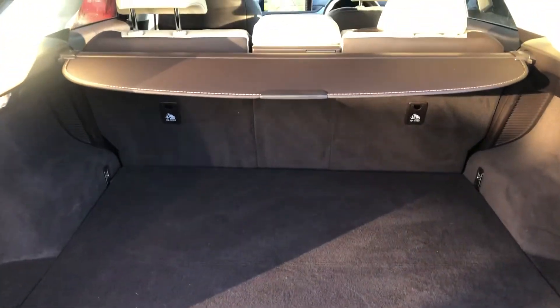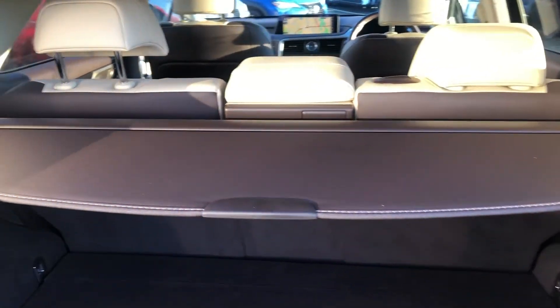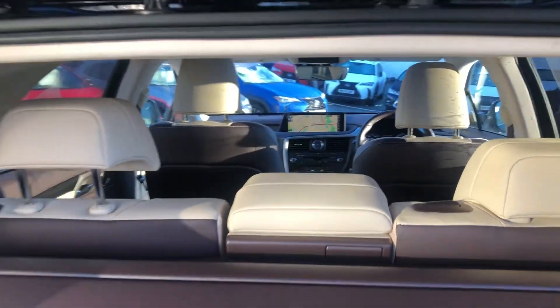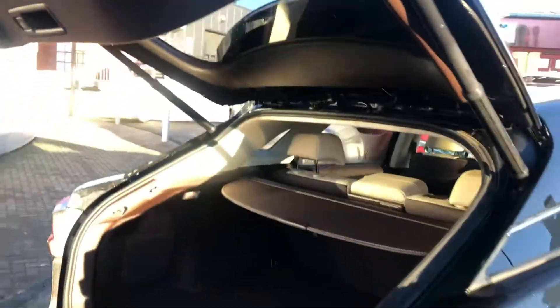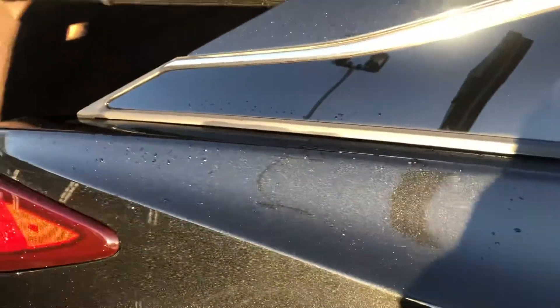This vehicle comes with the sandstone white ivory leather interior and the two-tone contrasting brown. It also features the keyless entry system.